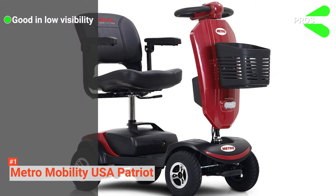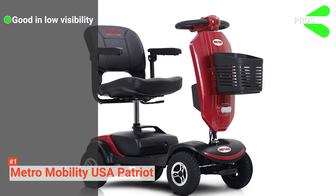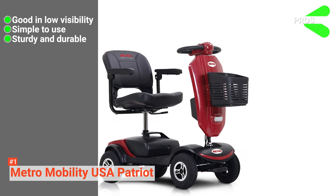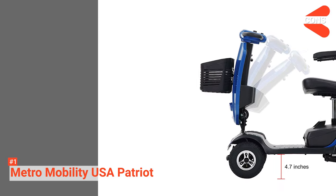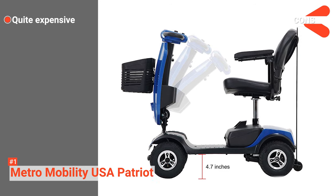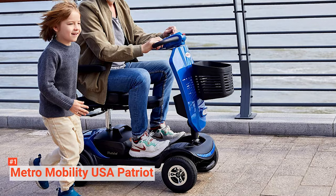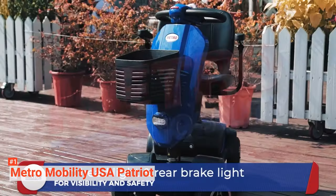Its pros are: it is excellent for use on dark nights, it is easy to control, and it is well made from high-quality materials. However, it is a bit pricey. The Metro Mobility USA Patriot is a suitable option for anyone who doesn't want to let their condition restrict their mobility any longer.